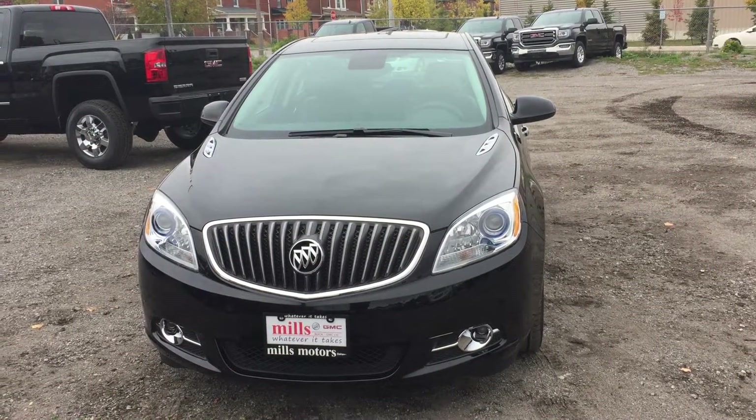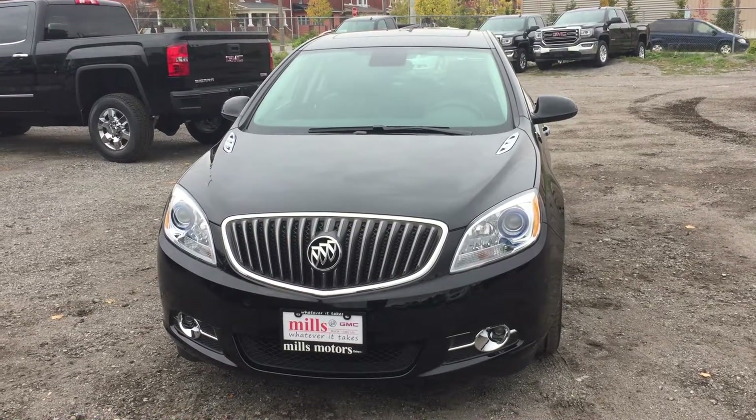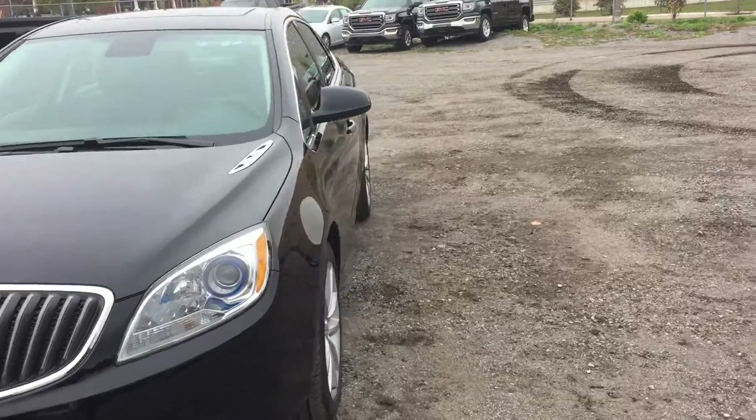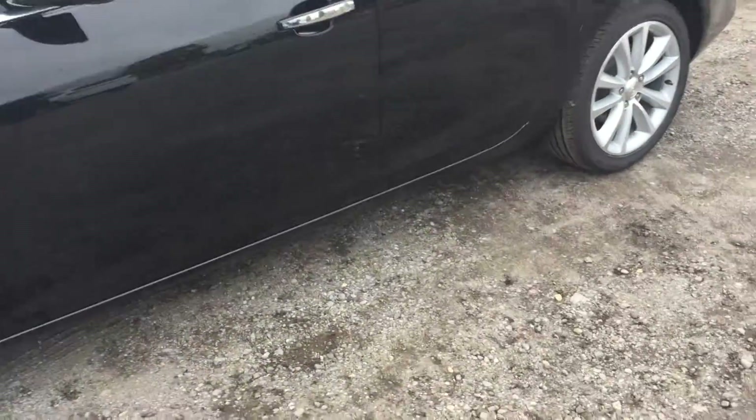It's a beautiful day at Mills Motors, 240 Bond Street East in Oshawa. This is the 2017 Verano sedan in the Ebony Twilight Metallic, with a 2.4-liter 4-cylinder SIDI engine and 6-speed automatic transmission.